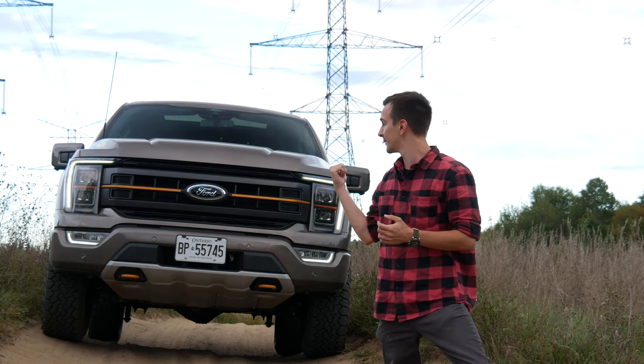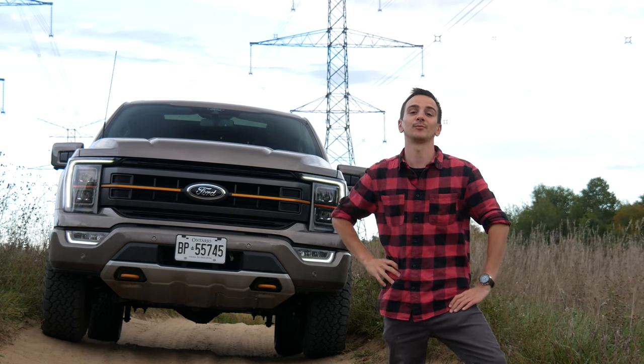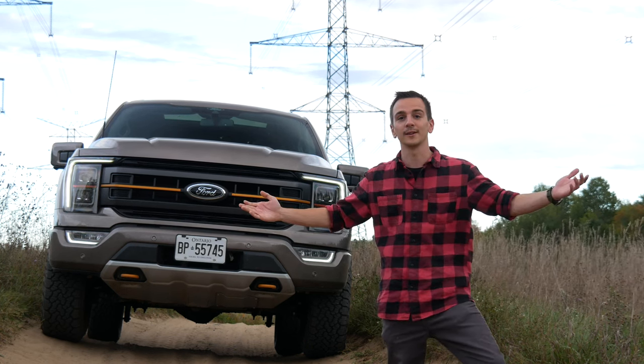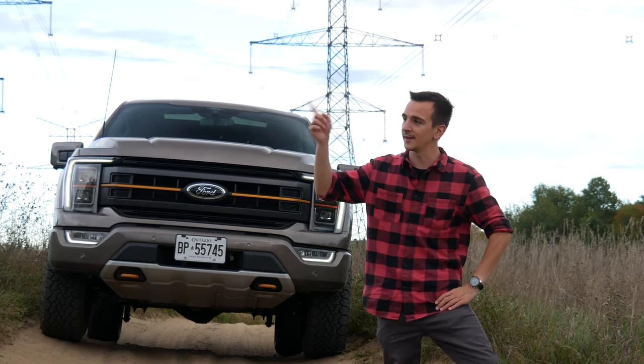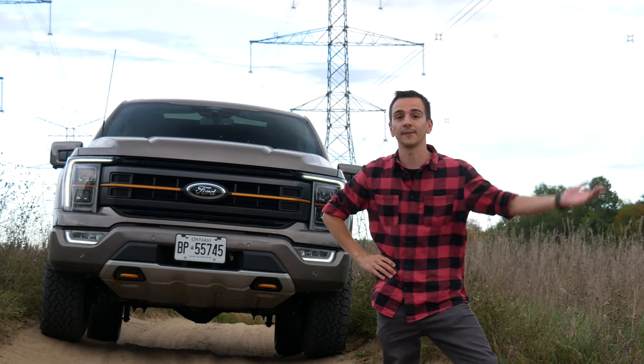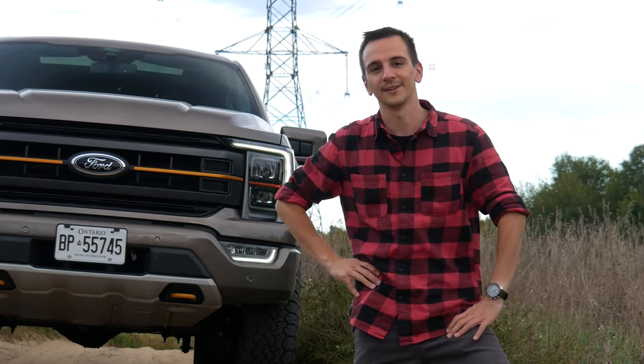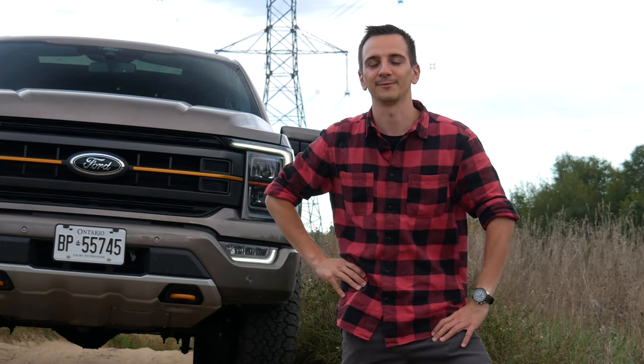But if you get it top specced, the ZR2 takes the cake. With that being said, thank you so much for watching. I hope you enjoyed it. Please make sure to like and subscribe. I'll put the Raptor and ZR2 reviews on screen if you want to check them out. Remember to love yourself even when times are a little tough. I hope I'll see you in the next one. Thank you and goodbye.